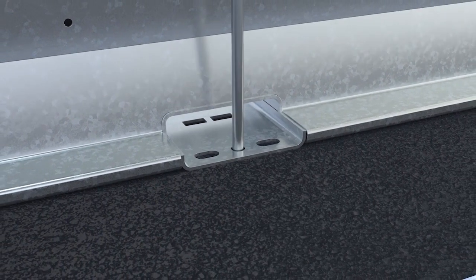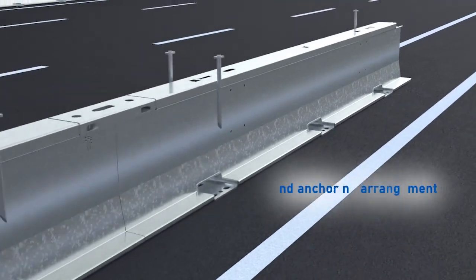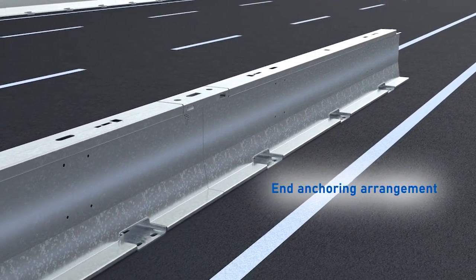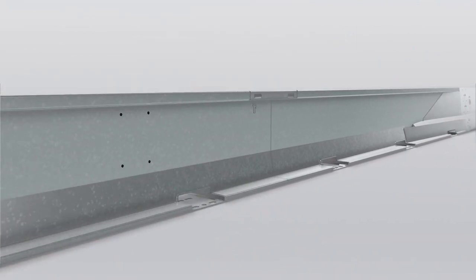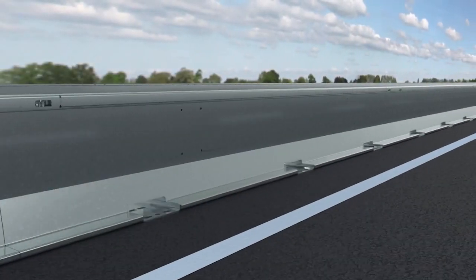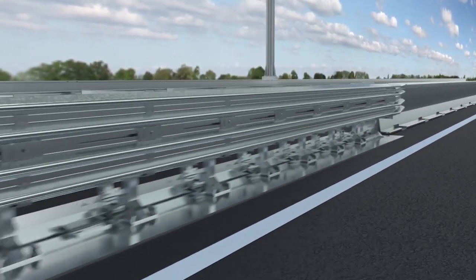A lot of time and thought has been put into all the features of the barrier, and the anchor points are no exception. Three different slots we can use to pin the barrier to the ground at each anchoring point, meaning that if you hit rebar or hard rock, you can just move over to the next hole, making the installation a lot quicker, saving you time and money. If you've got existing BG800 barrier on site and you want a section with reduced deflection or the higher MASH TL4 rating,